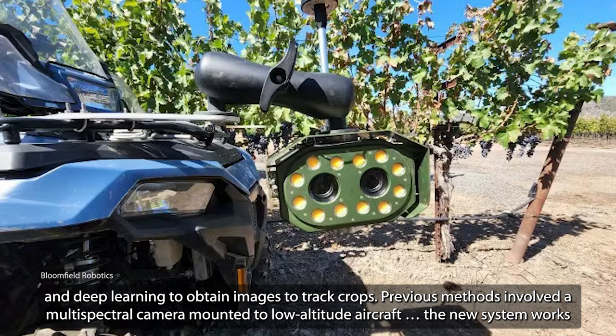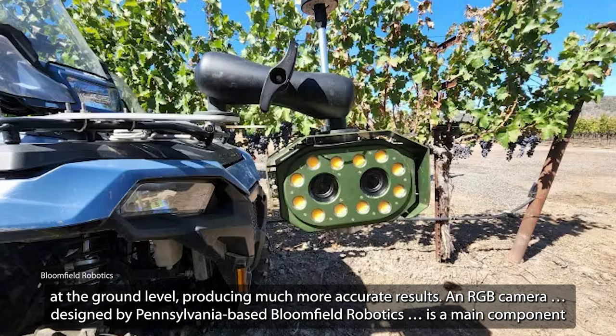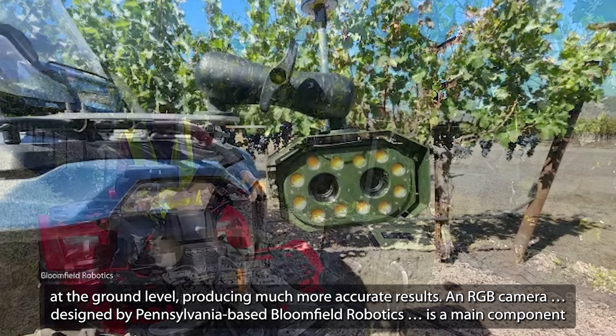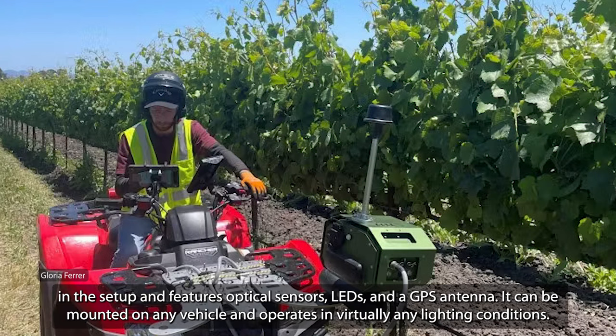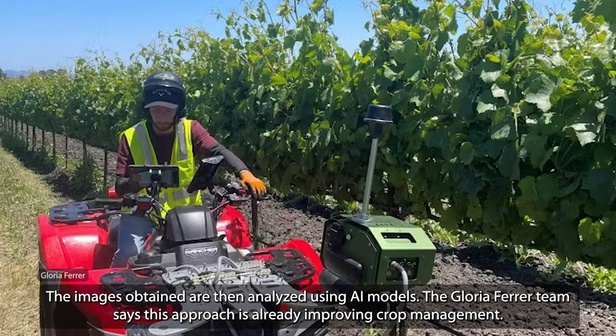Previous methods involved a multi-spectral camera mounted to a low-altitude aircraft. The new system works at the ground level, producing much more accurate results. An RGB camera, designed by Pennsylvania-based Bloomfield Robotics, is a main component in the setup and features optical sensors, LEDs, and a GPS antenna. It can be mounted on any vehicle and operates in virtually any lighting conditions.